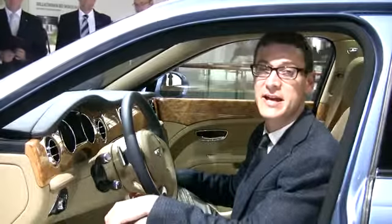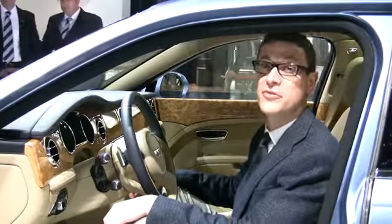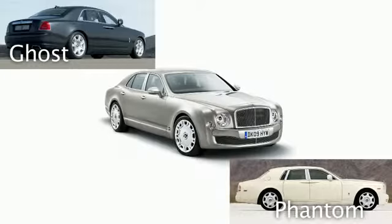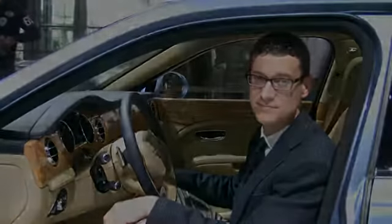When the Mulsanne goes on sale midway through 2010, we figure it will cost about $300,000. That's midway between Rolls-Royce's two sedan models, the Ghost and the Phantom. Now that's a purchase decision I would love to make.